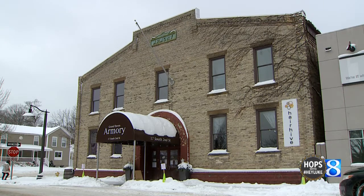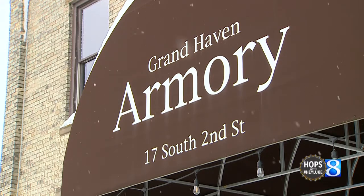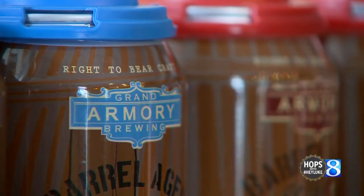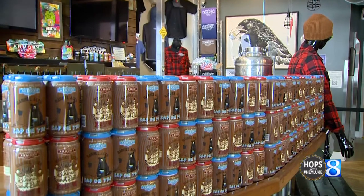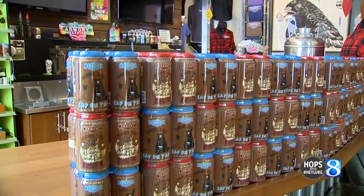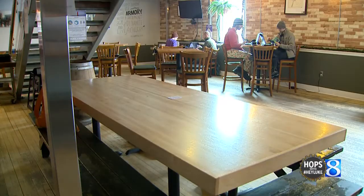Located in the historic Armory Building in downtown Grand Haven, you'll find Grand Armory Brewing. The building is well over a century old and quite the step up from the garage where owners Ben and Ryan brewed their first beer. Today, we take a look at three brews unique to this tap room.